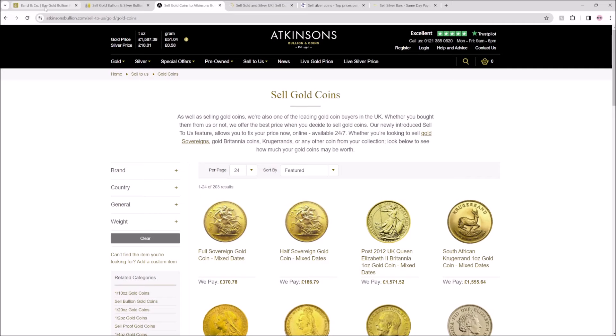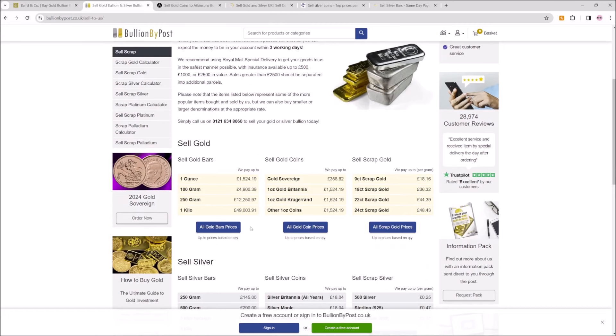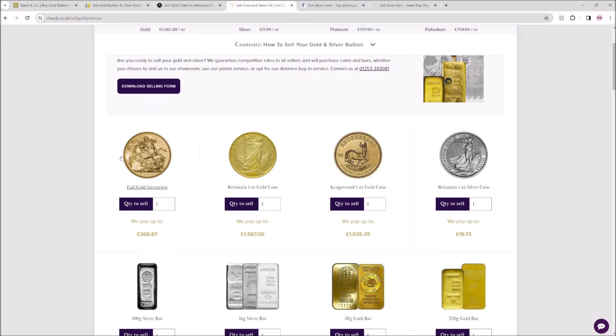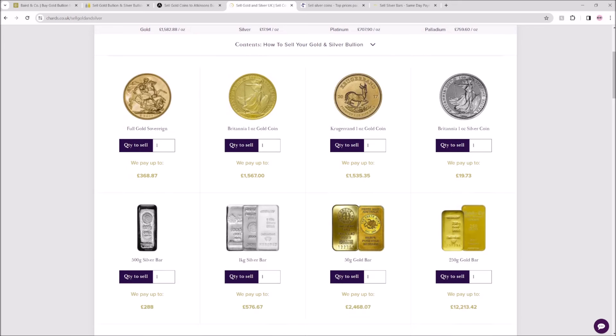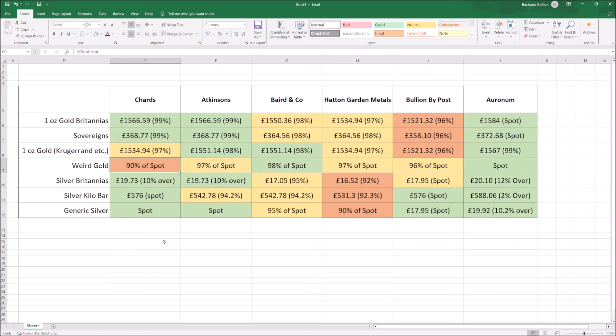We've got the Bullion by Post website where you can see all their generic prices for what they're offering in terms of selling. Then we've got Chards' website — this one doesn't have as comprehensive a list. Chards is the one I did a little bit more research on where I emailed about some really weird gold coins — things like the Helvetia 20 francs and non-Royal Mint sovereigns — and I was a little bit shocked by the offer of 90% of spot price for that gold.